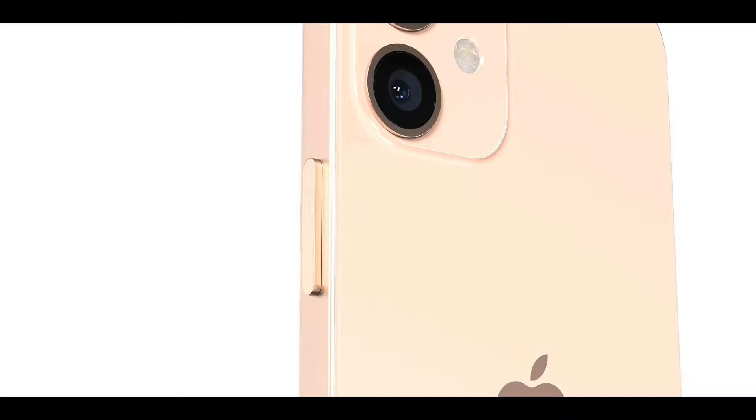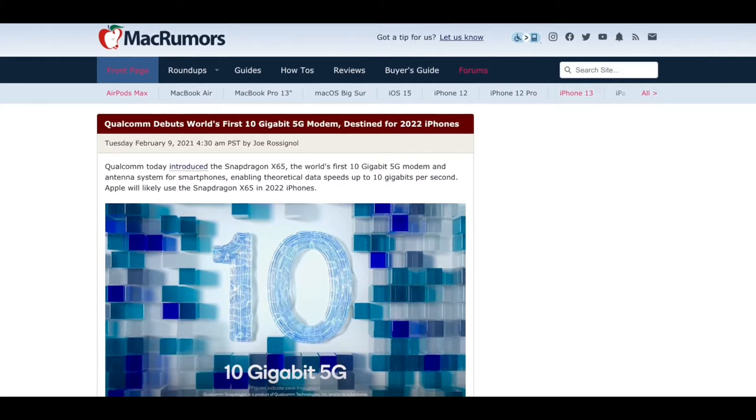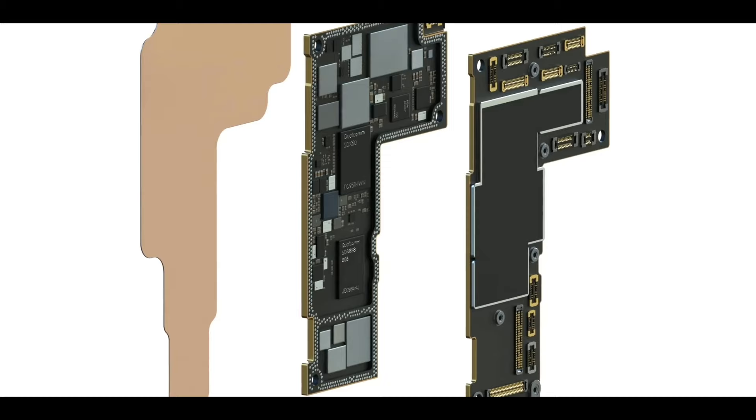Since the SE isn't getting refreshed, we'll likely see an SE Plus with the fingerprint sensor on the side. There's still space in the lineup for a 13 mini. Lastly, Qualcomm has debuted their X65 5G modem, capable of up to 10 gigabits download speed theoretically, and that one is destined for the 2022 iPhone.